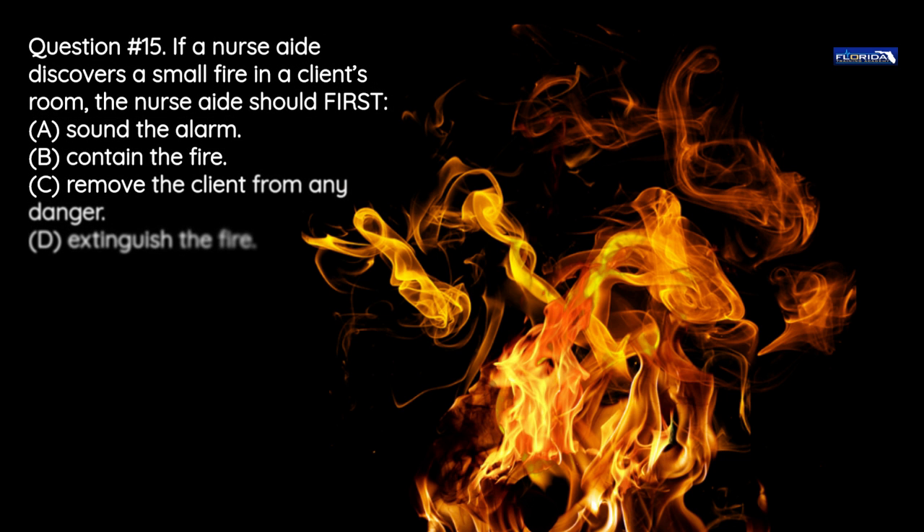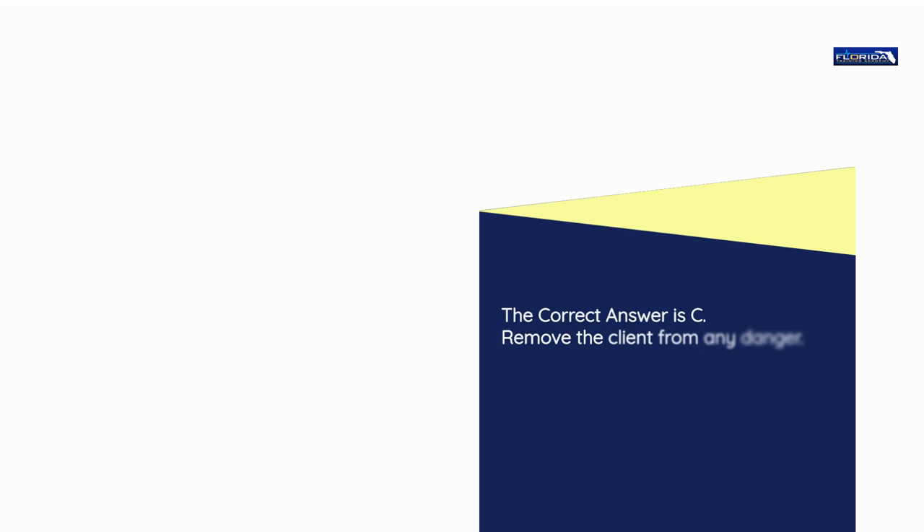Question number 15. If a nurse aide discovers a small fire in a client's room, the nurse aide should first: a) Sound the alarm. b) Contain the fire. c) Remove the client from any danger. d) Extinguish the fire. The correct answer is c: Remove the client from any danger.